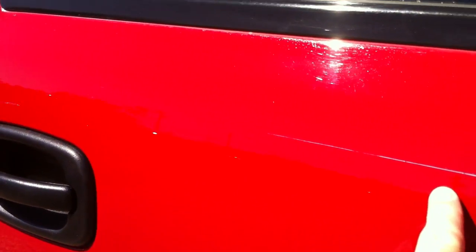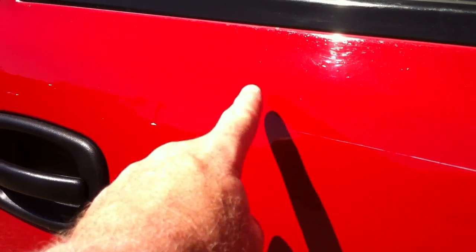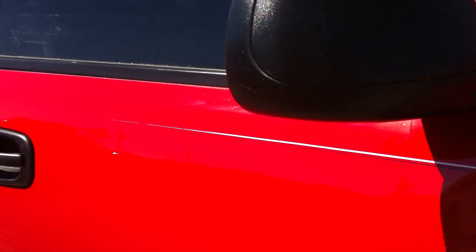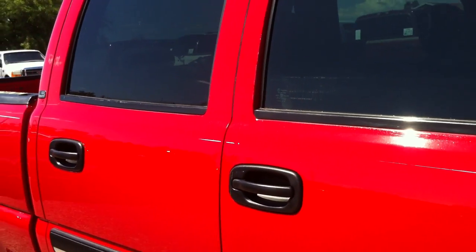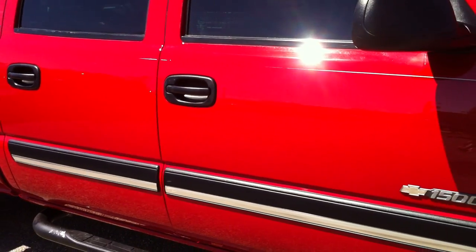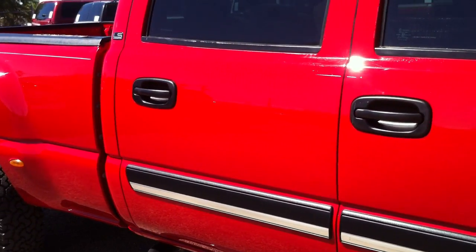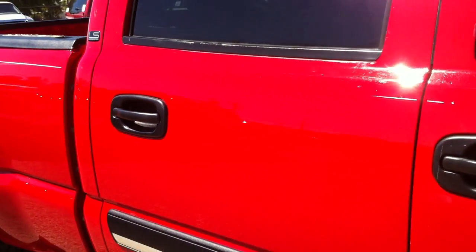These are painted-on pinstripes that the dealership puts on them. It's been detailed probably several times and the buffers hit those, that's why you get where it kind of fades away. You could get $10 tape stripes and put them on, or just buff off what's left. Right here there's a little bit of touch-up paint in the middle of the door. There are a few little chips that were touched up, but I think they did a pretty good job.